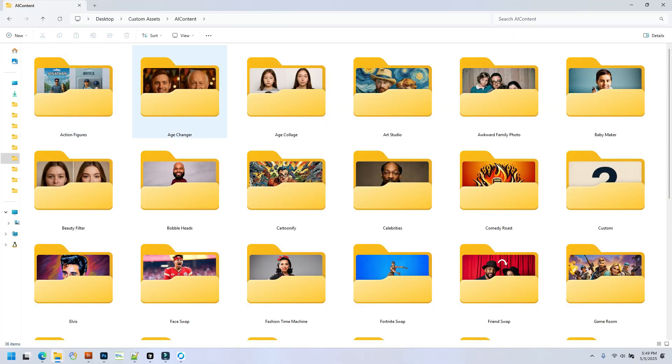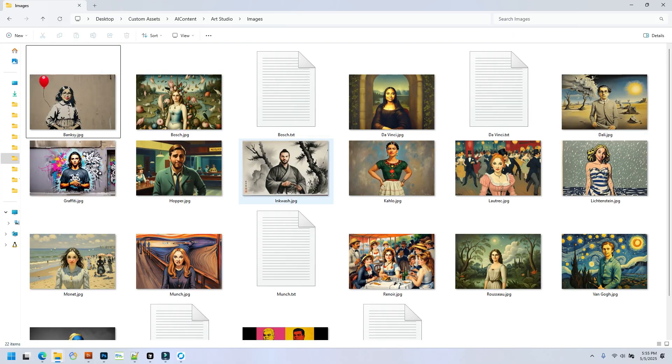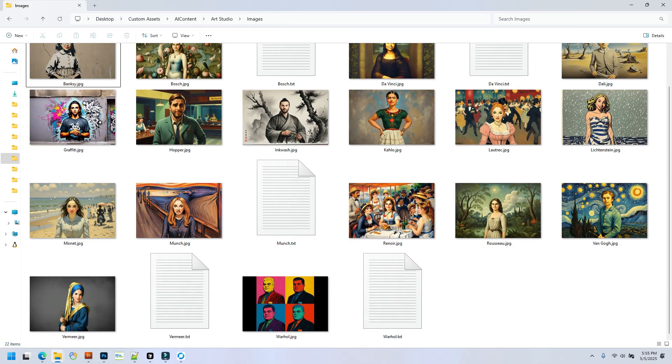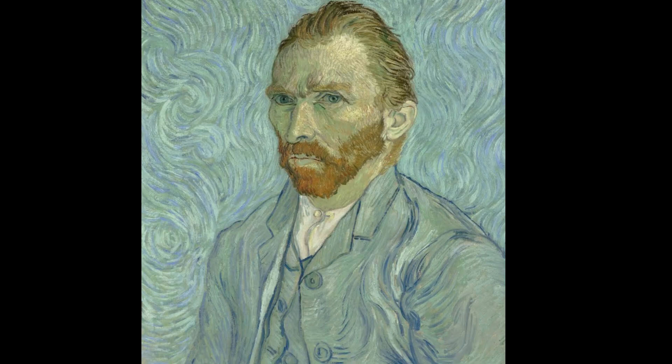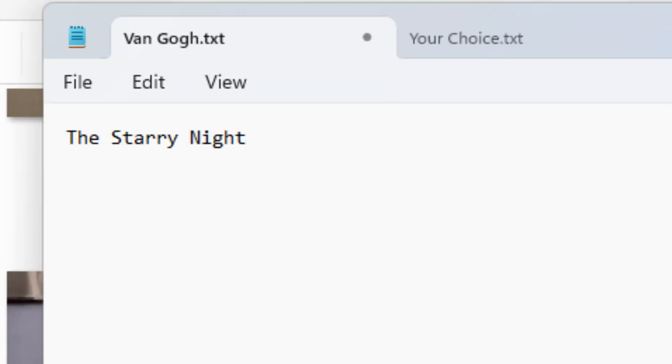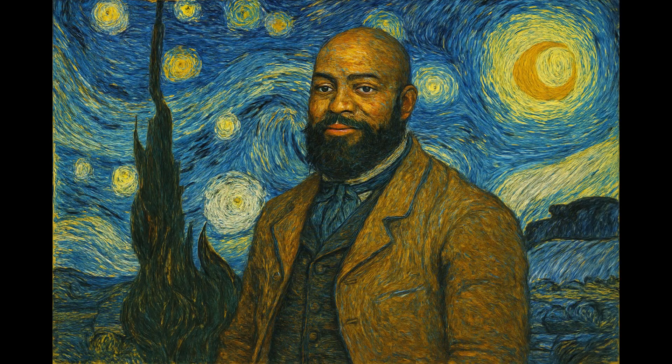This is also very useful in the Art Studio category. Without a prompt modifier, the image may turn out to be something that is just in the style of a particular artist. But with a prompt modifier, you can instruct the AI to put the user into a specific painting as well.